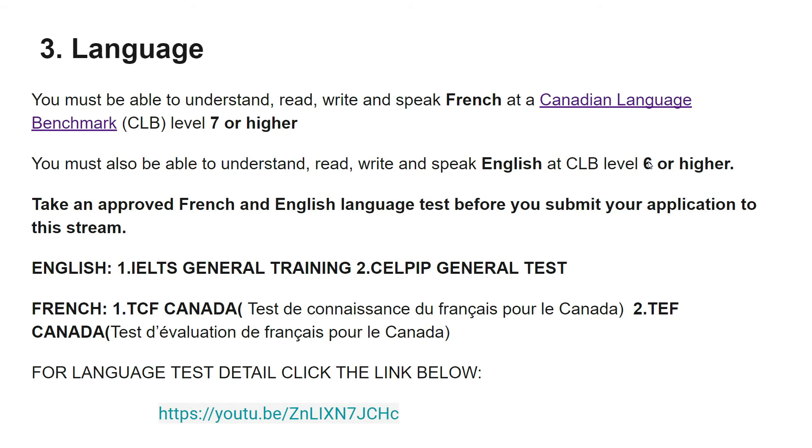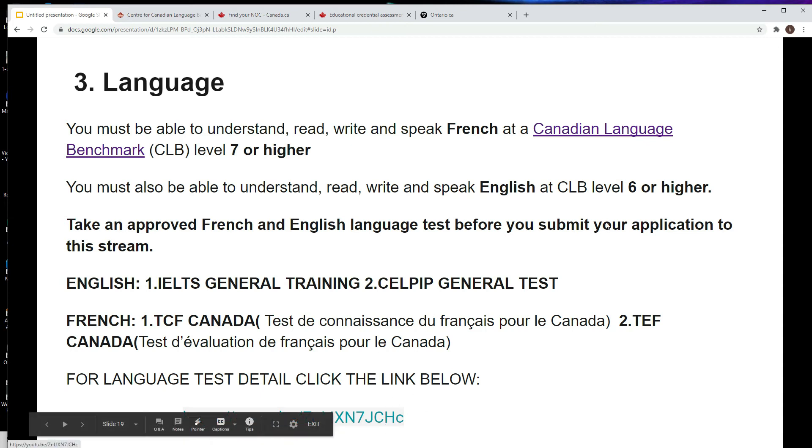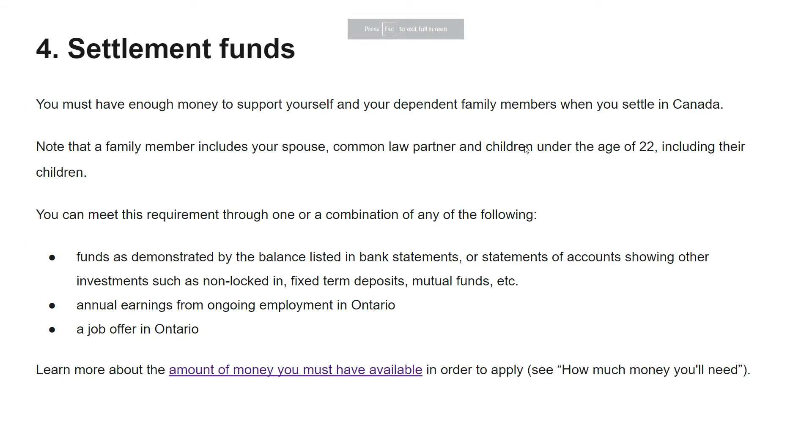For English you need CLB level 6 or higher — that is the minimum. For French there are two approved tests: TCF Canada — Test de Connaissance du Français — and TEF Canada. You can take either one but must score at least CLB 7 or higher. I have also made a video for language testing details — click the link below for more understanding.